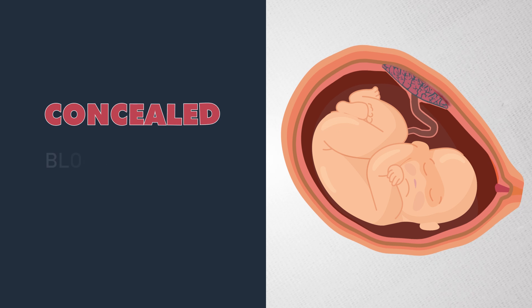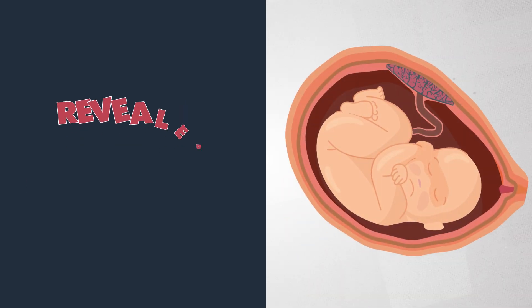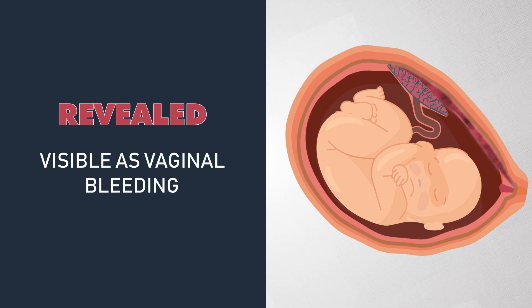Bleeding in placental abruption can be concealed, trapped behind the placenta, or revealed, visible as vaginal bleeding. That's why it is imperative to remember that the amount of bleeding doesn't always reflect the severity.